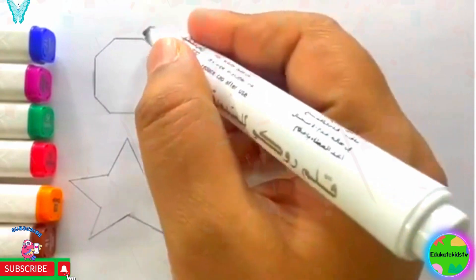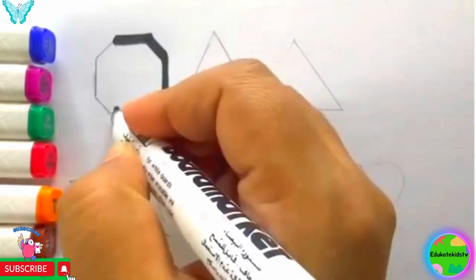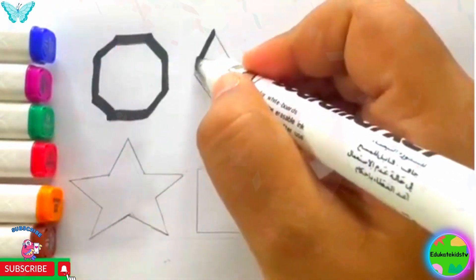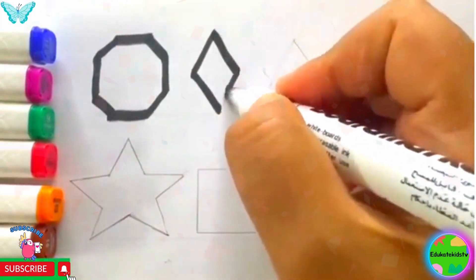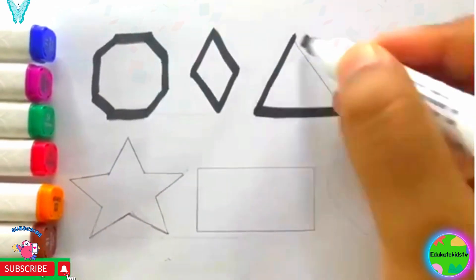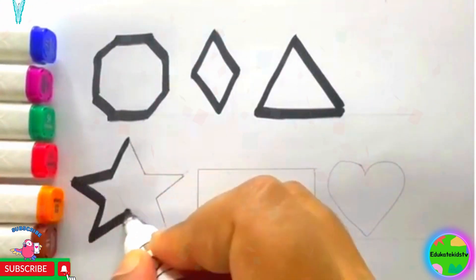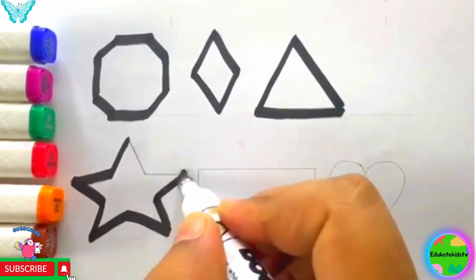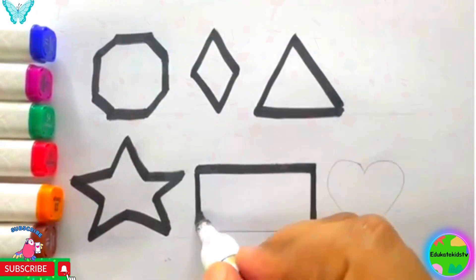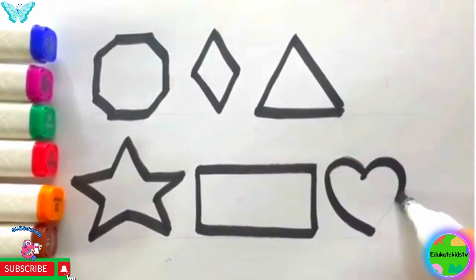Now let's draw them. Octagon, Rhombus, Triangle, Star, Rectangle, Heart.